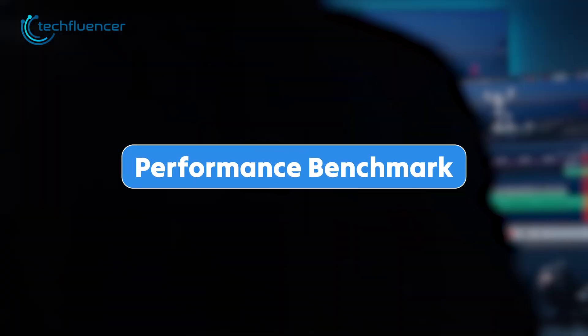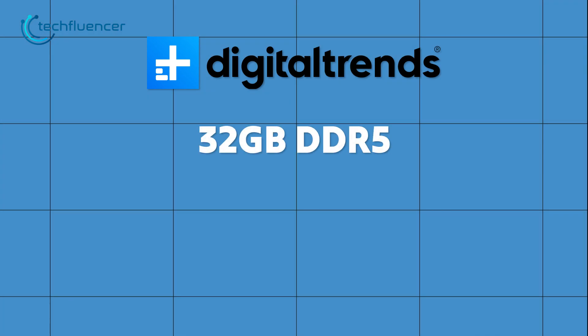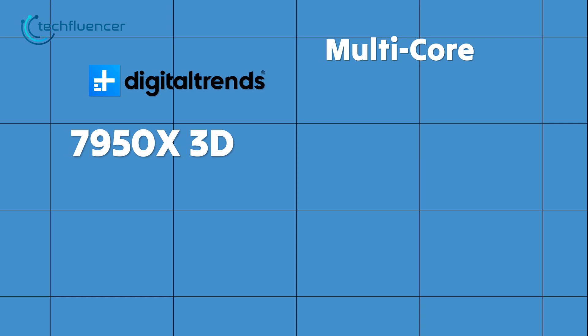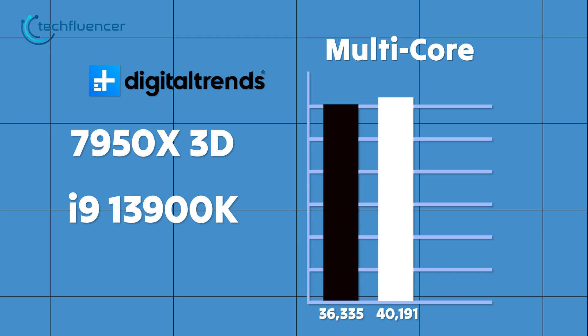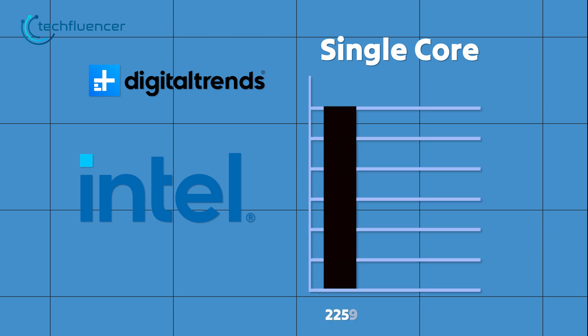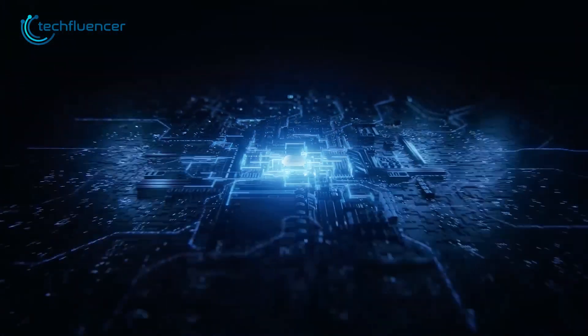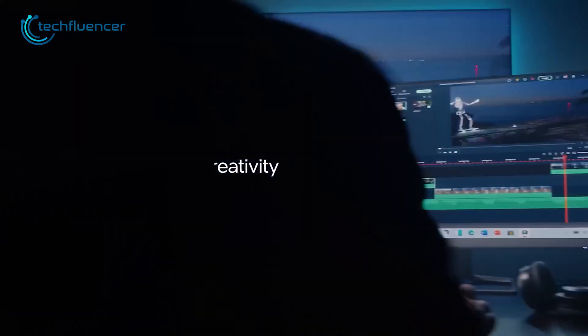But how do all of these look in terms of performance? According to DigitalTron's testing of both CPUs with 32GB of DDR5 memory running at 6000MHz and an RTX 4080 GPU, the Ryzen 9 3950X 3D extracted about 36,335 points in Cinebench R23 multi-core, whereas the i9-3900K yielded about 40,191 points on the same test. As for single-core scores, Intel still emerges victorious with 2259 points, surpassing the 7950X 3D's 2045 points by a slight margin. Simply put, the i9-3900K has an upper hand over the 7950X 3D when it comes to productivity applications such as content creation and 3D rendering.